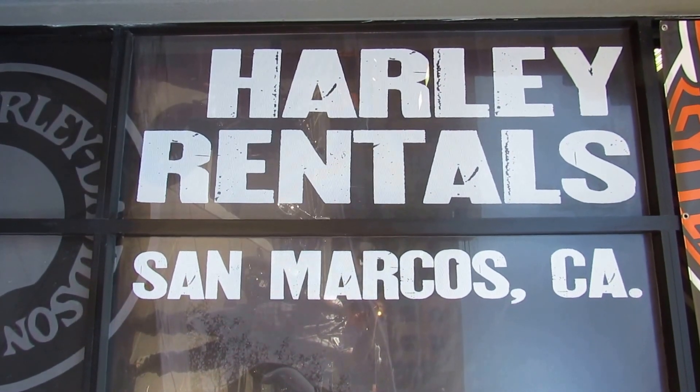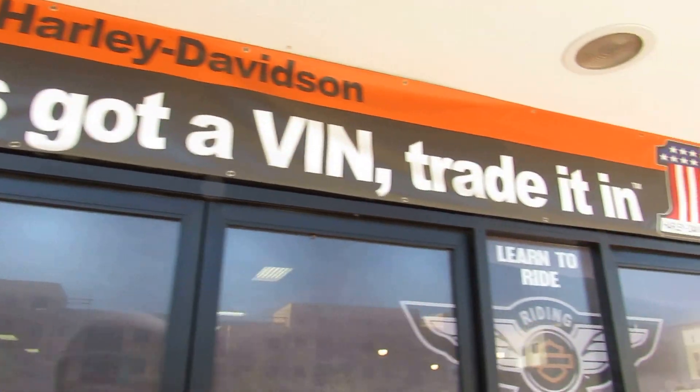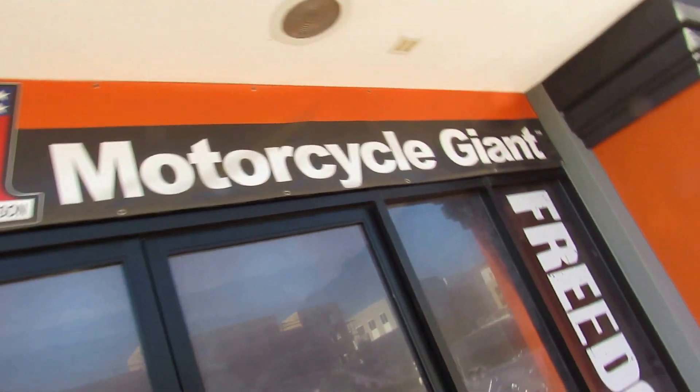At Biggs Harley-Davidson in San Marcos, we rent bikes. We also take trade-ins, and we've got this little phrase that goes: if we've got a bin, trade it in.